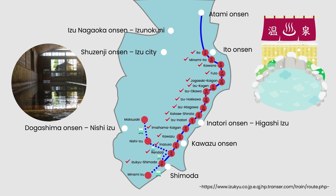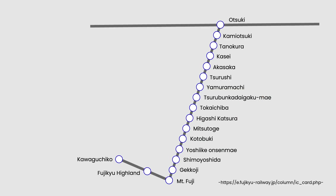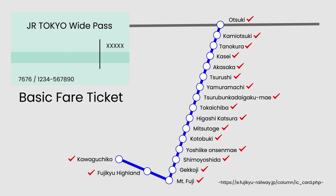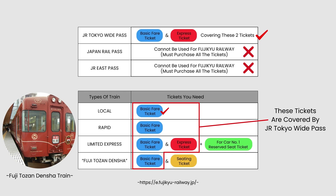The Fuji Q Railway Line is the line you take for day trips to Lake Kawaguchiko. Regarding tickets, it varies by train type. The JR Tokyo Wide Pass typically covers the basic fare and express ticket. A local or rapid train needs only a basic fare ticket. A limited express requires a basic fare ticket, express ticket, and reserved seat ticket. For car number one and the Fuji Tozan Densha train, additional fares apply.